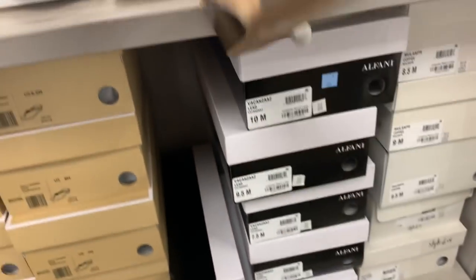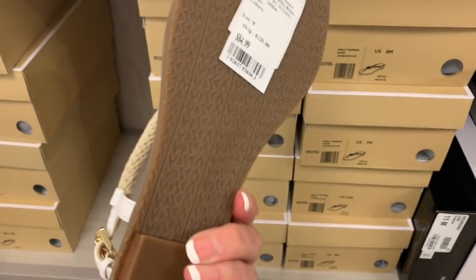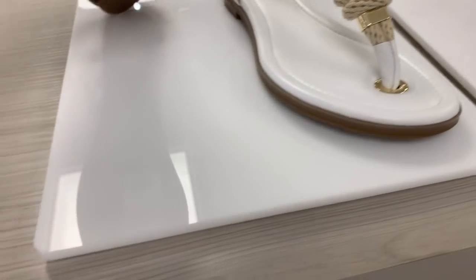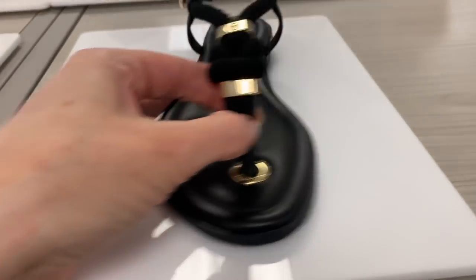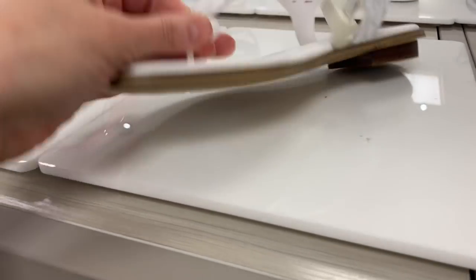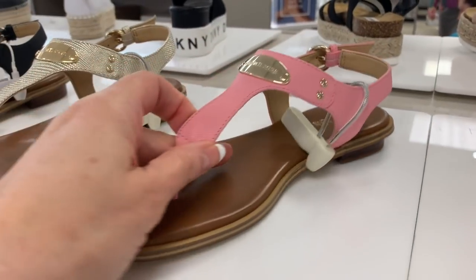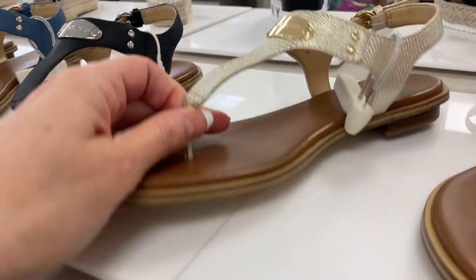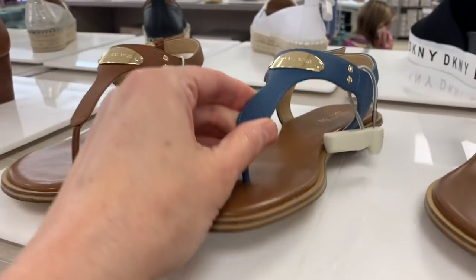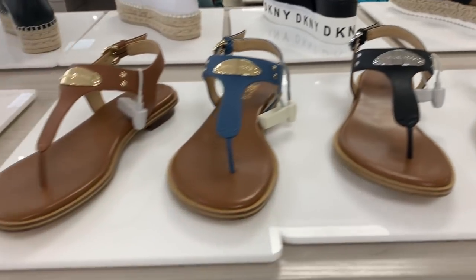These are also $39.98 by Alfani. Oh, these are so cute — I love the little rope and the knot, it's very nautical. These are $84.99 by Michael Kors, and they also have them in the brown and the black. Oh, these are so cute — these are $79.99 by Michael Kors. The pink for $79, the gold for $79.99, the black also $79.